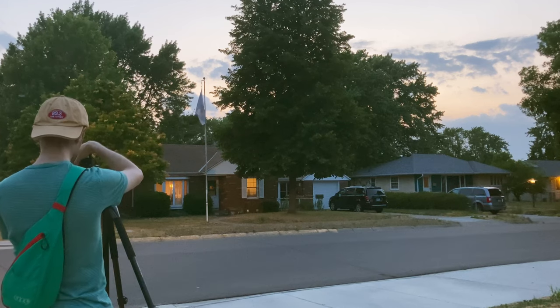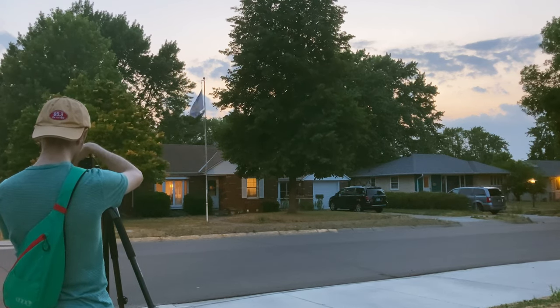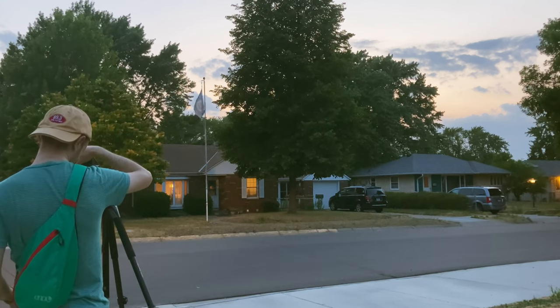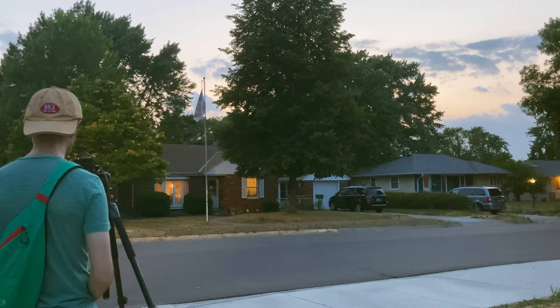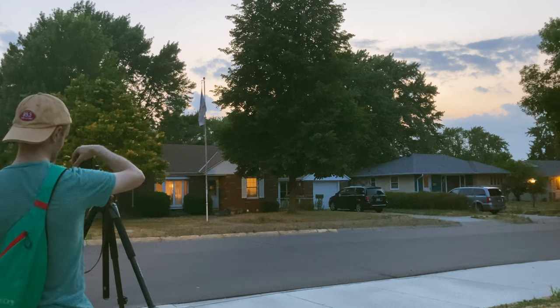Try a version of this — maybe we can get some actual motion blur. Half a second at f11, let's see what happens. It's kind of nice. It's just after 9:15 p.m. on June 21st, the summer solstice, here in Minneapolis. I'm just sort of out and about in my neighborhood.